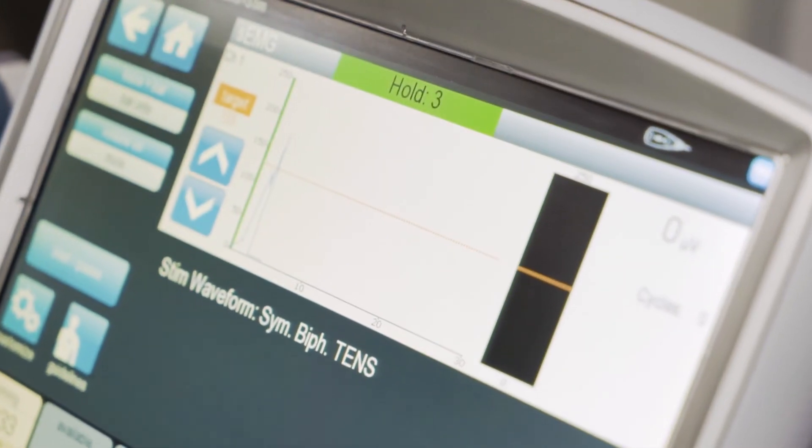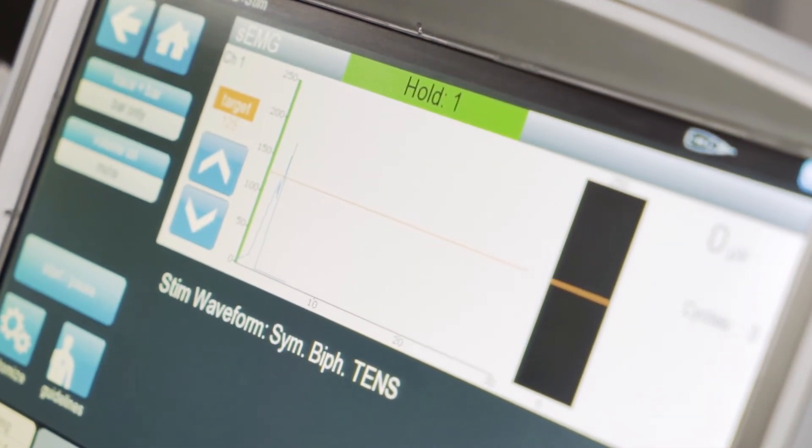When the patient reaches above the threshold, they're told to hold for three seconds, and that's when the stimulation kicks in. Relax.